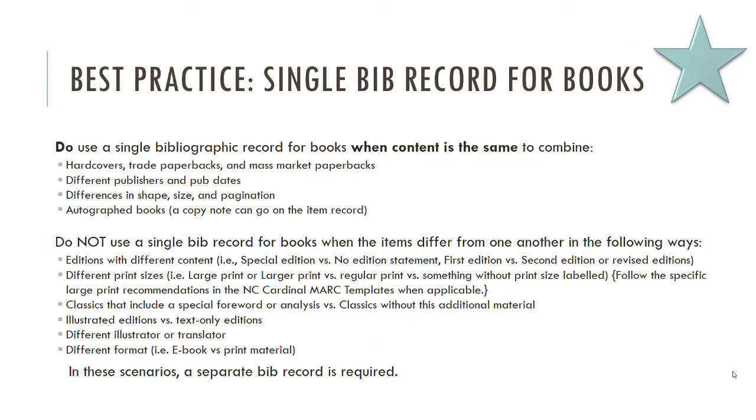With all of that under your belt, let's talk about working with records. We're going to go over some best practices here. For those of you who were here yesterday, some of this will be repetitive, but these things bear repeating.